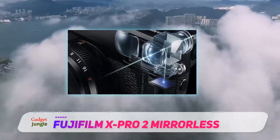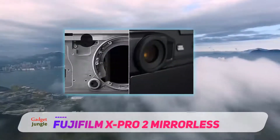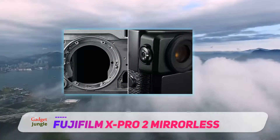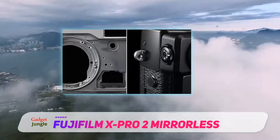Moreover, it can be equally used by any beginner or photography enthusiast to take some worthy shots like a pro. An extraordinary model, the Fujifilm X-Pro2 should be grabbed by anyone who is really interested in photography.